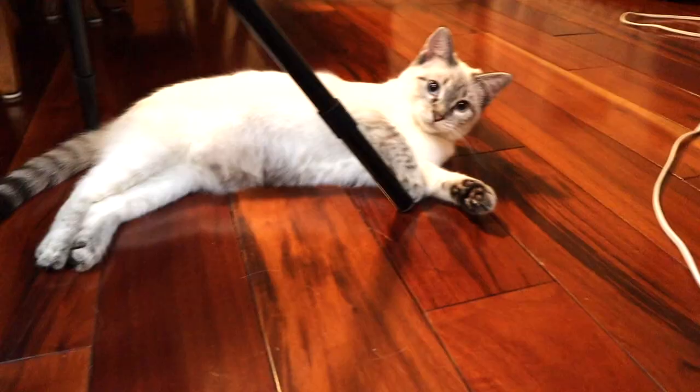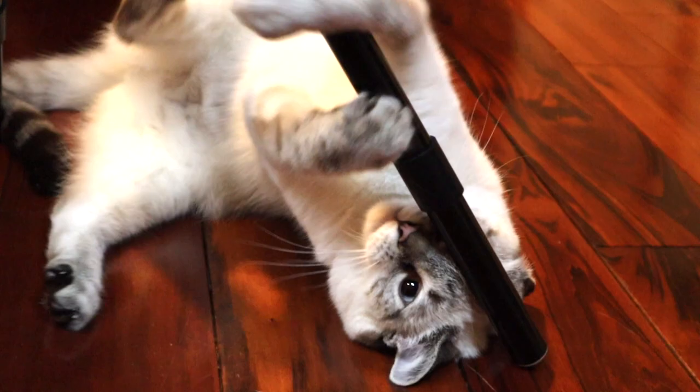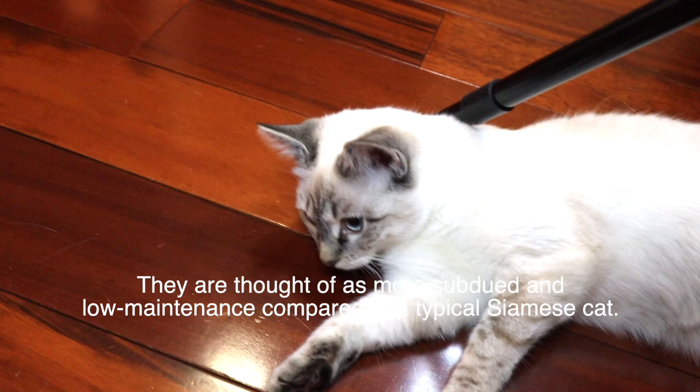Number seven: they are similar to dogs in that they can fetch, be leash trained, come when called, and learn to recognize many words. Number eight: they are thought of as more subdued and low maintenance compared to a typical Siamese cat.